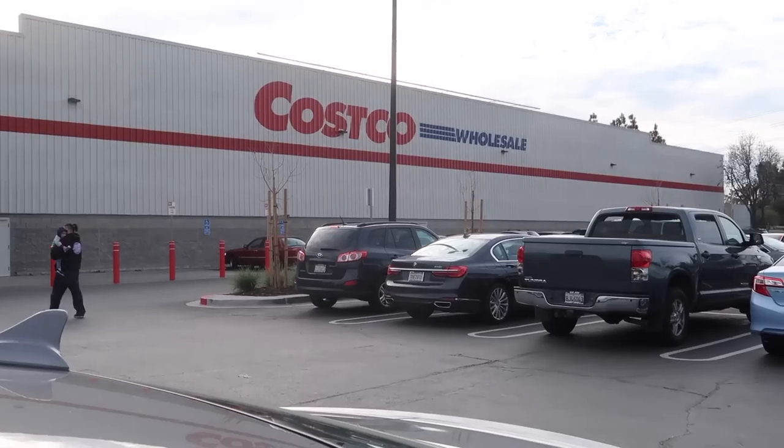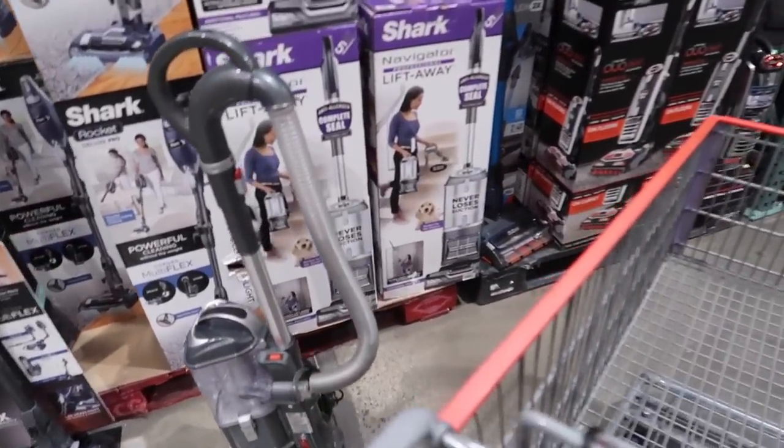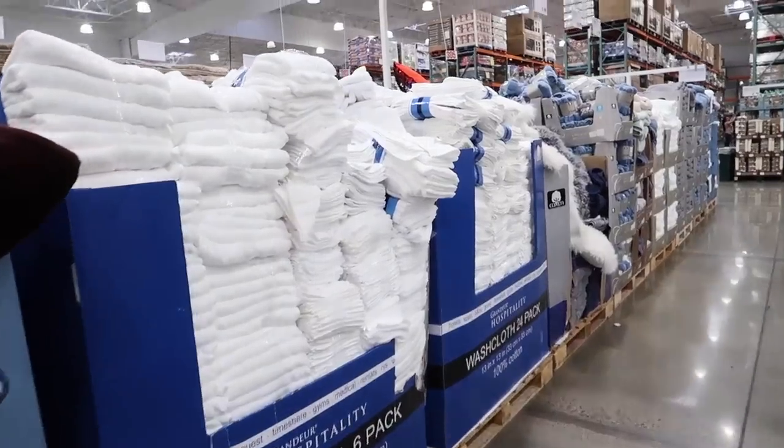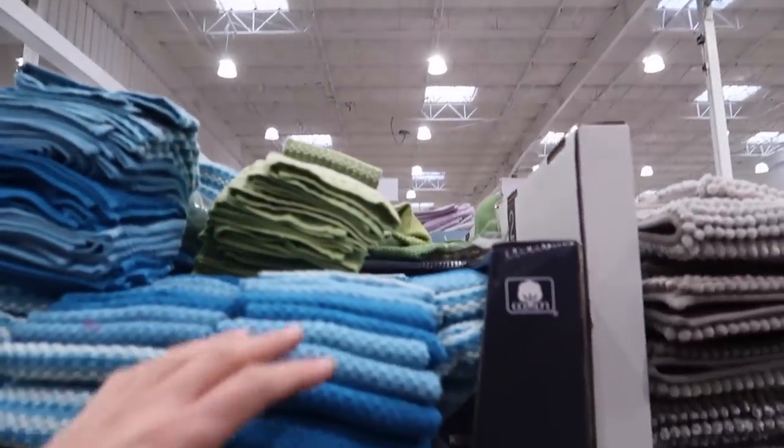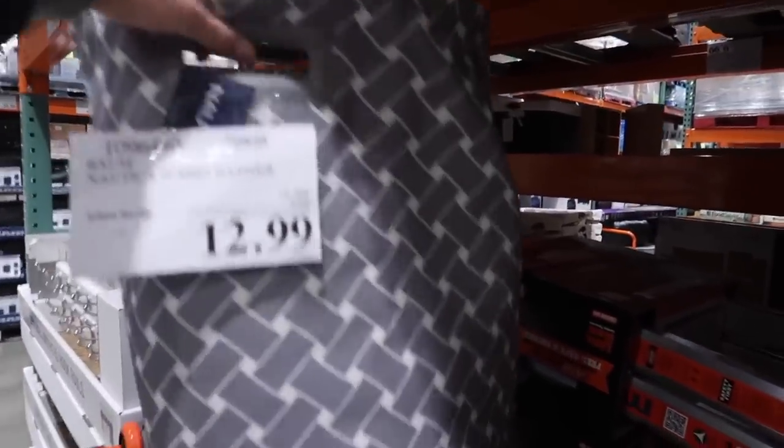Stopping off at Costco right now to grab a few things that we need. Got my list here. I need to get a new vacuum cleaner - the one that we have kind of just broke. I need bath towels, kitchen towels too. Storage bins and I need to get a hamper. Let's get this one, I guess. Costco definitely does a good job of making me want to buy everything that I see.